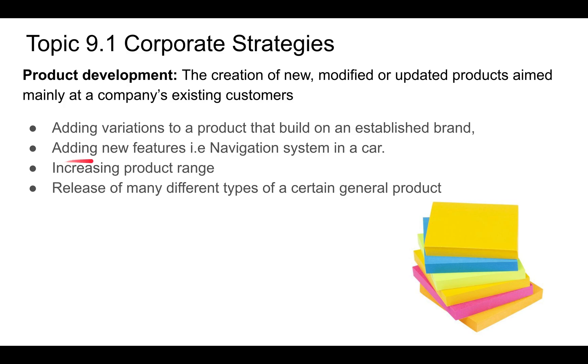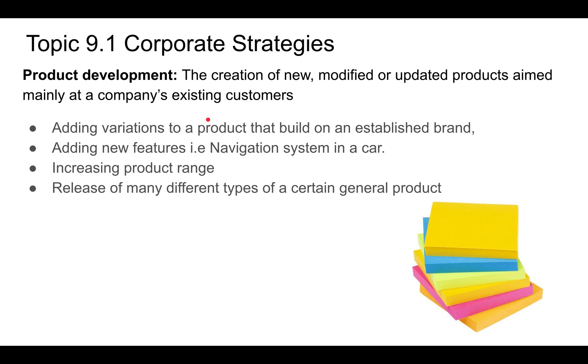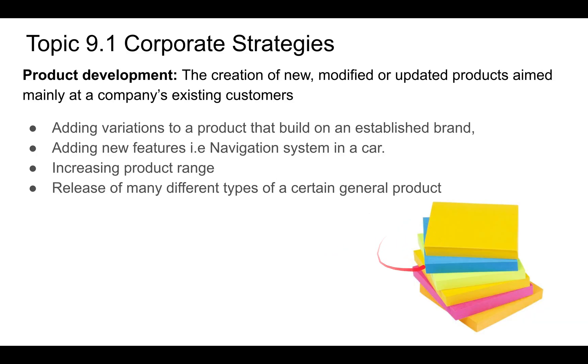Product development involves adding variations to a product that builds on an established brand — for example, adding a navigation system to a car like the Toyota Prius. You increase your product range by releasing many different types of a general product. Post-its are a good example: different colors and sizes for existing customers. This is different from market development, which aims to appeal to new groups of people.